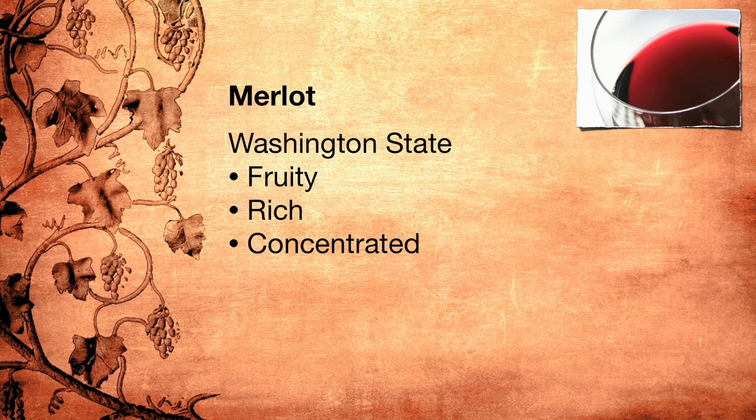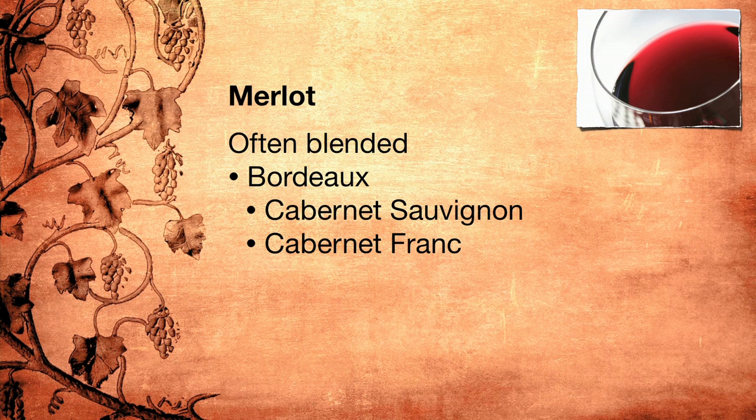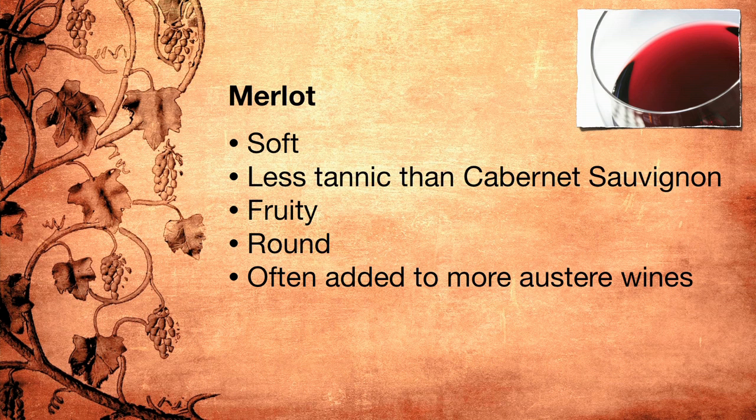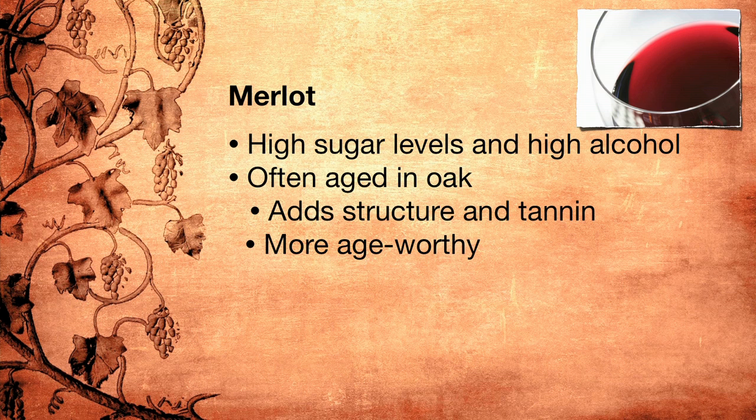Never bad-mouth Merlot, because chances are you have enjoyed it — whether in the wines of Bordeaux, where it is always blended with Cabernet Sauvignon and Cabernet Franc, or in other wines. The Merlot grape generally produces softer, less tannic wines than Cabernet Sauvignon — wines with more fruit and more roundness, a rounder texture in the mouth. Because of this, it is often added to more austere, less fruity wines to round them out and add the fleshiness that appeals to wine drinkers. The grape also has high sugar levels, which makes Merlot-based wines high in alcohol. Because simple Merlot can be almost too simple and fruity, Merlot wines are often aged in oak, which adds some structure and tannin and makes them more age-worthy and capable of standing next to richer foods.